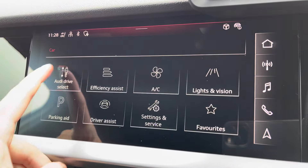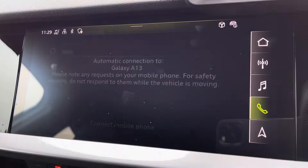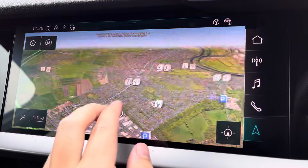Moving on from this, you've got features such as Audi Drive Select, all depending on your preference and terrain. Bluetooth connectivity is there as well, and your navigation which is perfect for getting out and about.